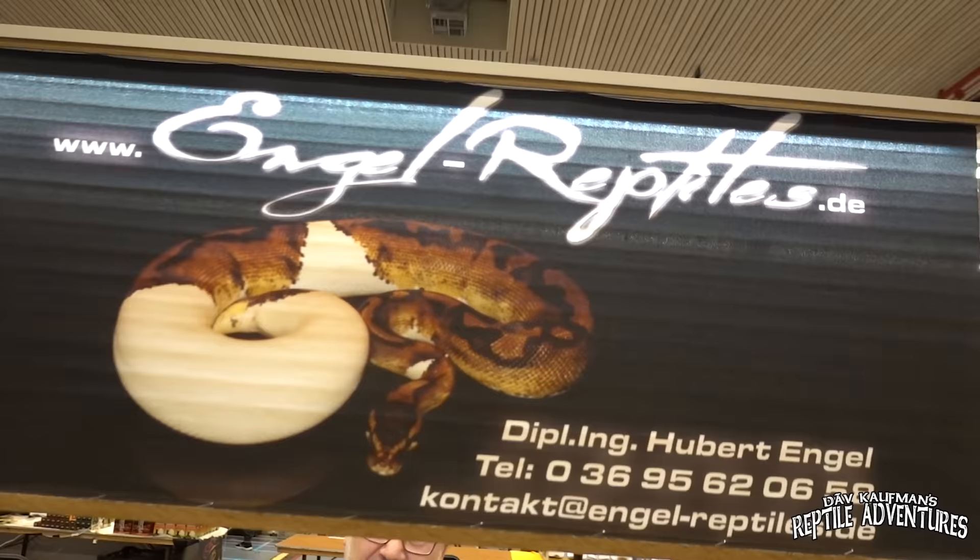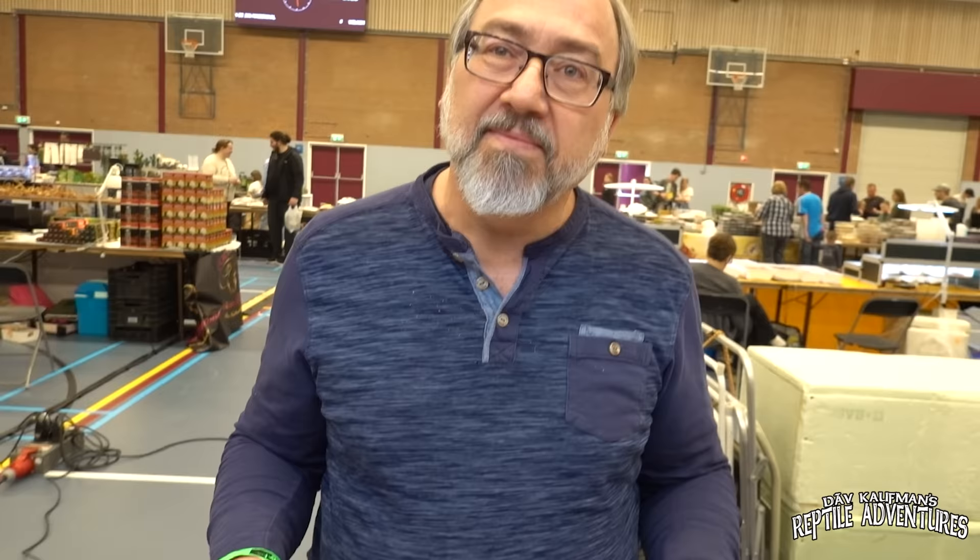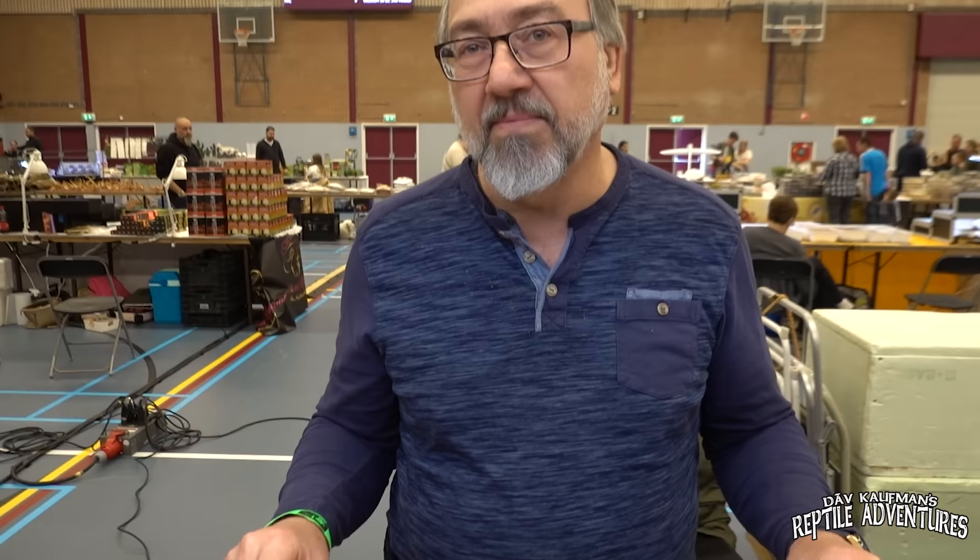When you come to an expo here in Europe, you're going to see a lot of ball python genes that are new to us in the United States and Canada. One particular gene that caught my eye is called the Ricoh gene — a brand new gene that popped up. It's not just visually appealing; there's something else going on with its genetics. Here at Engel Reptiles, this is Uber, and he has discovered a new gene in ball pythons called the Ricoh gene.